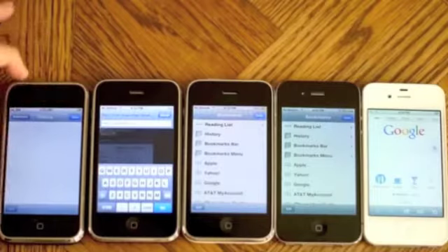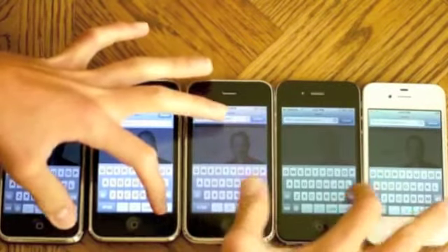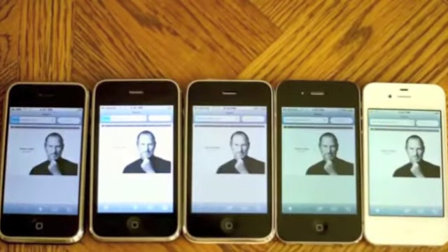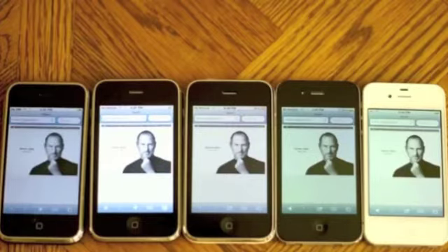Starting off with Apple.com. It looks like the iPhone 4S first, followed by the iPhone 4 and then the 3GS back to back. The iPhone 2G and 3G finish at the exact same time.